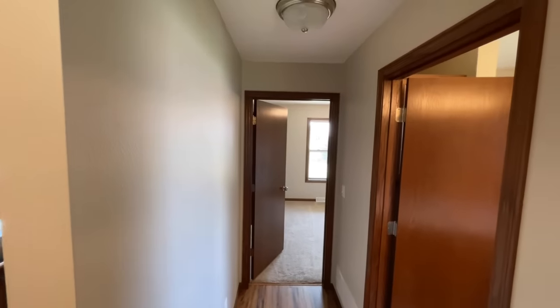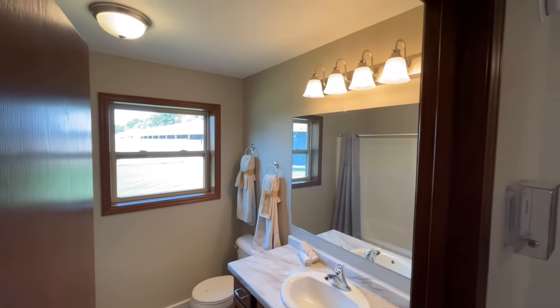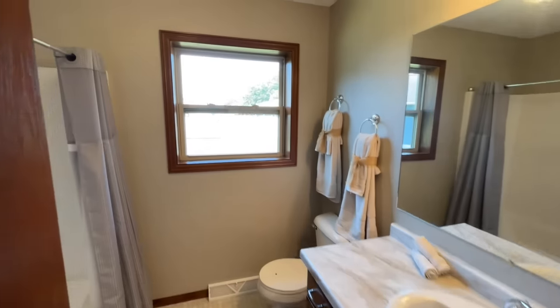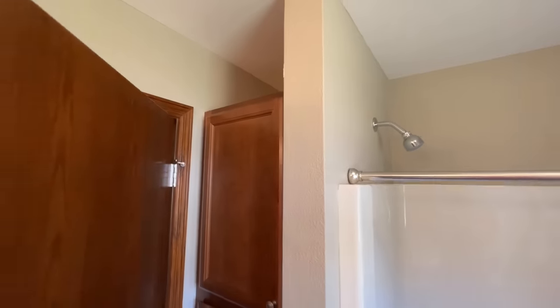From this bedroom you work down the hallway and in the middle you'll find the bathroom. You've got your vanity light in here, a single vanity, your toilet, and then around the corner you've got a shower and tub combo. There are some built-ins in here that don't quite go all the way up to the ceiling.